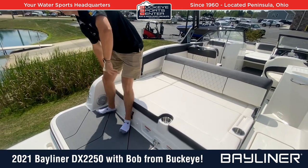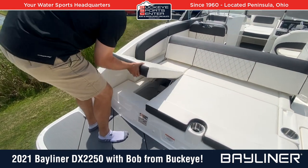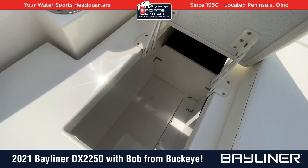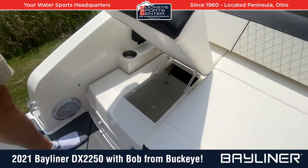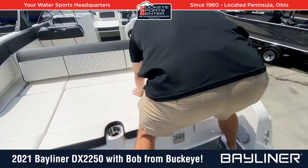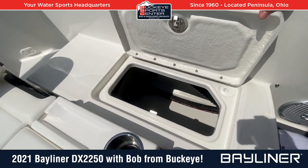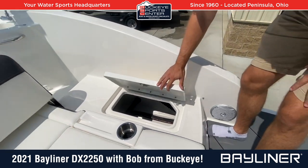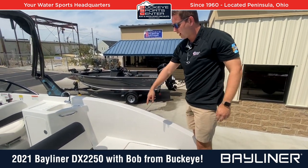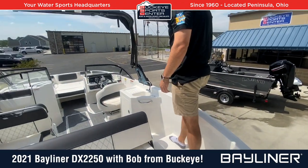You also have a couple of cool features — a storage compartment that opens up from the rear, so you can easily access bumpers or other gear, as well as storage compartments on the other side. Deep, nice, well-finished-off storage with a water management system to keep the compartments as dry as possible. Really well-designed transom area with a walk-through all the way to the bow — you don't have to step on cushions to get into the cockpit.